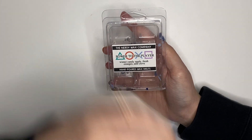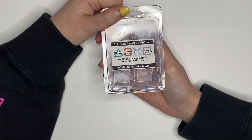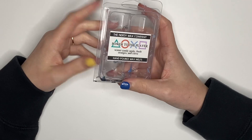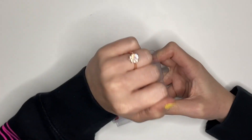I finished this clamshell from Nerdy Wax — Power to the Player, Winter Candy Apple, Fresh Oranges, and Clove. This is a very blah scent. I got it because it was blue and black with gaming controllers and I thought my partner Chris would think it was cool — he did. The smell, though — not for me. The Gray Stuff from Main Street Melts, however, was fantastic. Delicious cookies and cream scent, highly recommend.